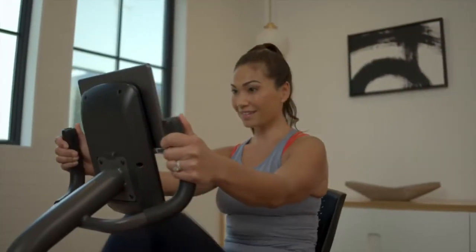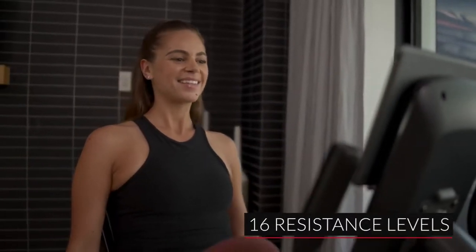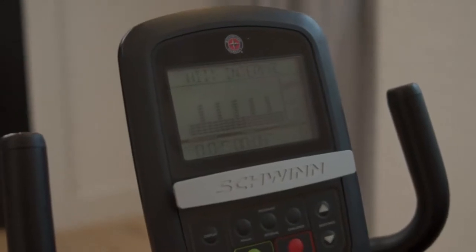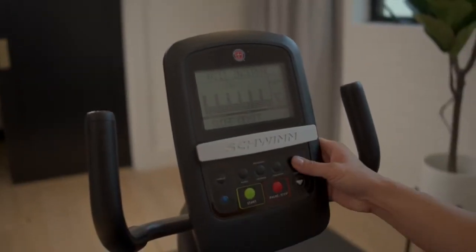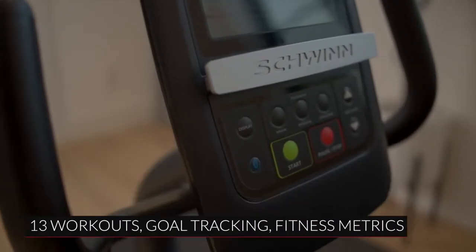The 510R is the effective, affordable recumbent solution, offering 16 levels of computer-controlled resistance. A streamlined 5.5-inch backlit LCD console features 13 workout programs, goal tracking, and fitness metrics.